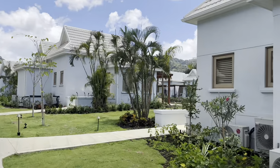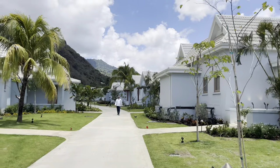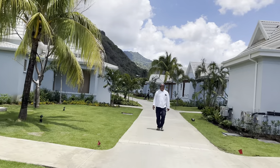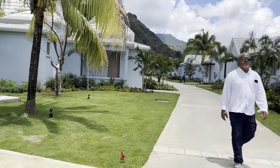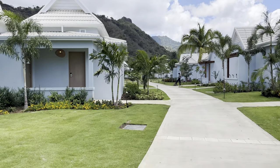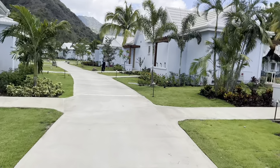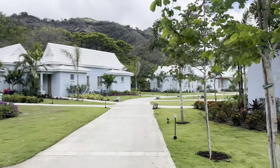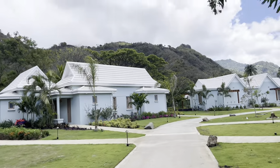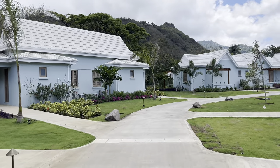Look at those tiny pools — I don't know what to call them, but it's nice. This area is just the homes, the access point to the homes. Yeah, Sandals Resort is getting big in St. Vincent and the Grenadines!